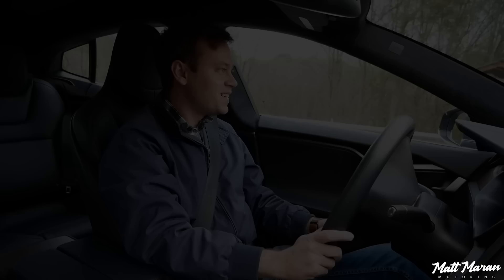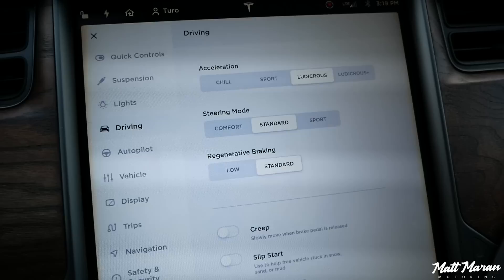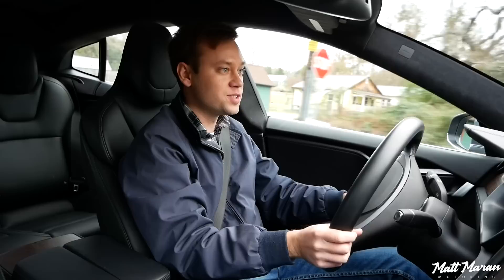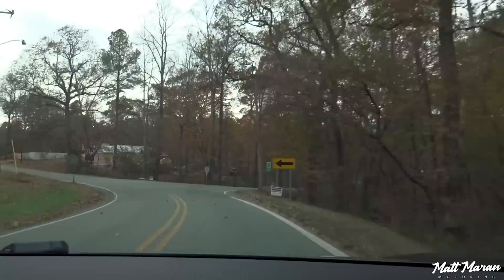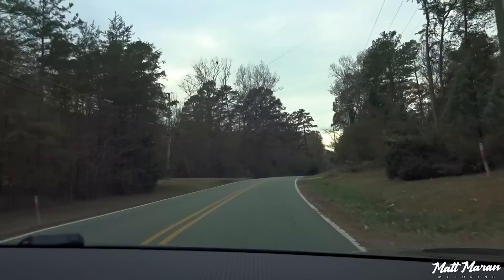Setting off here in the Tesla Model S, a lot of things to take in. The first thing is the throttle — you can change it so the regenerative braking is either low or standard. It's on standard right now, which means basically in a gasoline car you take your foot off the gas and it slows down a little bit, but here it actually starts braking — it'll even turn on the brake lights when you're slowing down sometimes, just because of that regenerative braking, and it's pretty strong. I first want to test out the handling, because this vehicle weighs almost 5,000 pounds — 4,915 pounds, I think, is the exact weight. But it is so flat.